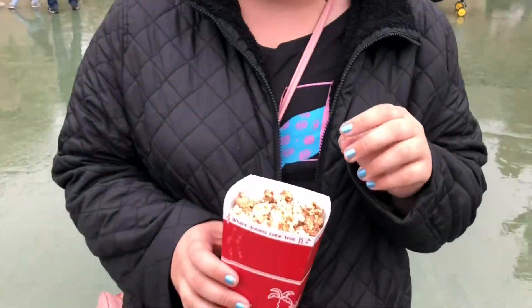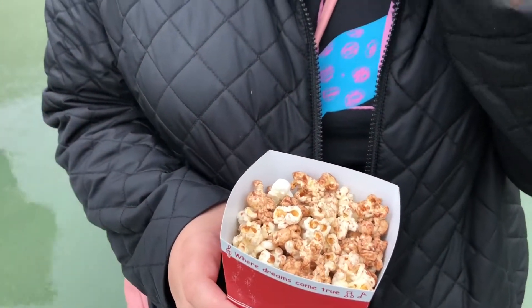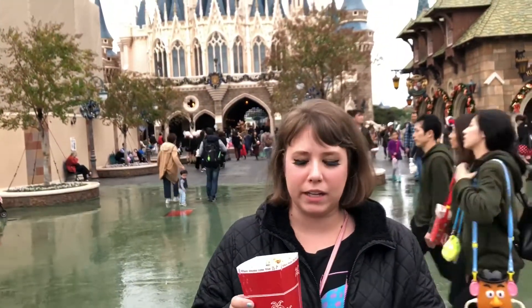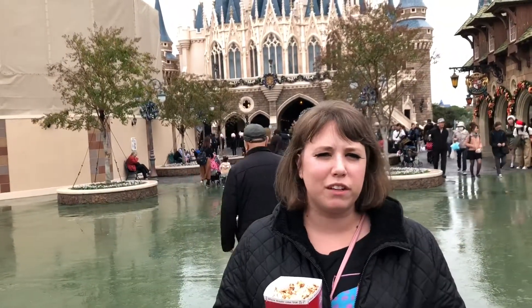I'm so excited. I was nervous — I thought it was going to be too chocolatey, too sweet. It's delicious. I think you could try it. We're going to keep getting these little buckets because if I get a souvenir bucket, the refills cost more money.